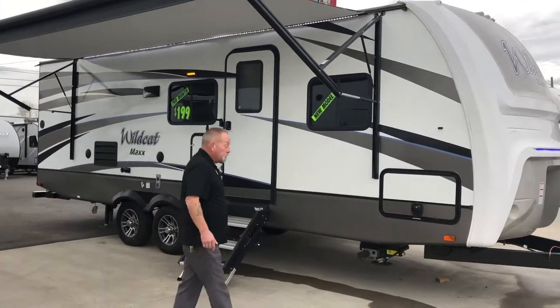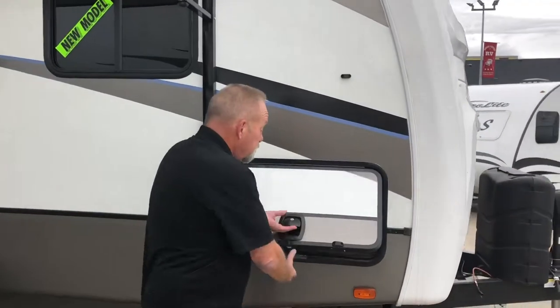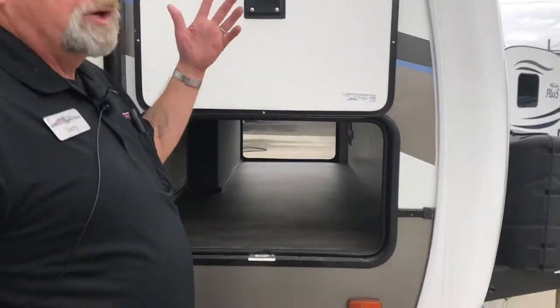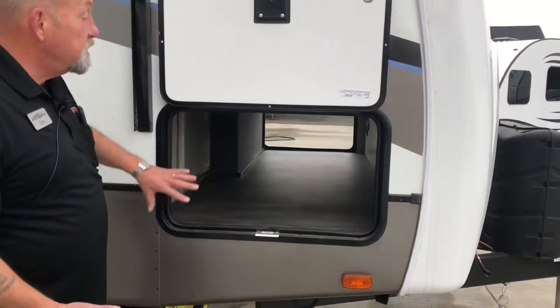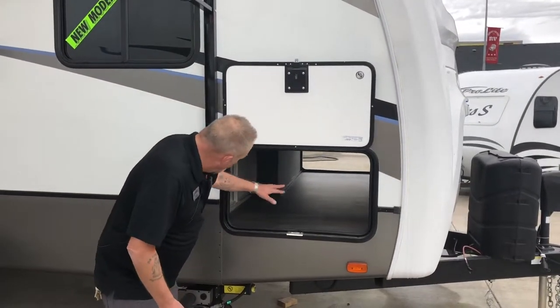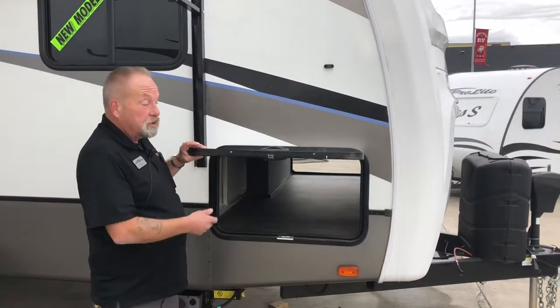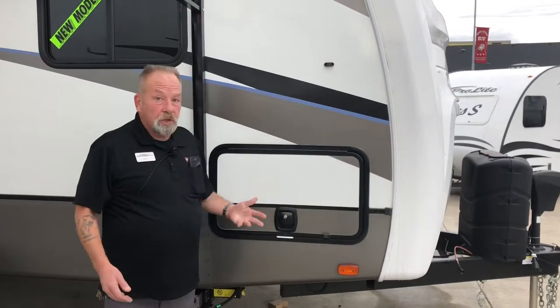Take a look at the storage this thing comes with. You notice it has a slam latch with a magnetic holder. It makes it so easy just to put it up out of your way, put your stuff in there. And you see all that room you have down there? Notice how thick the baggage door is too — and the slam latch, you just close them.